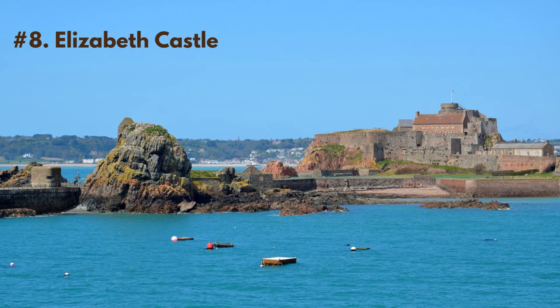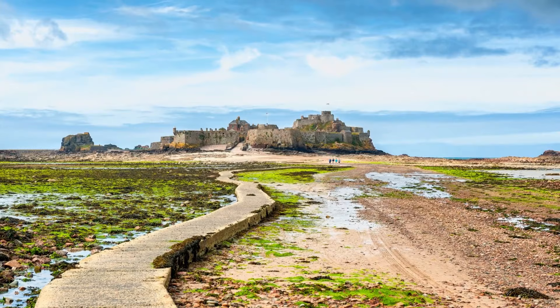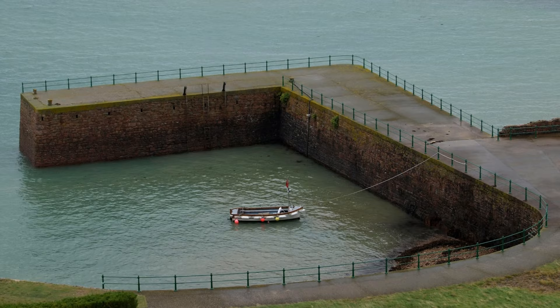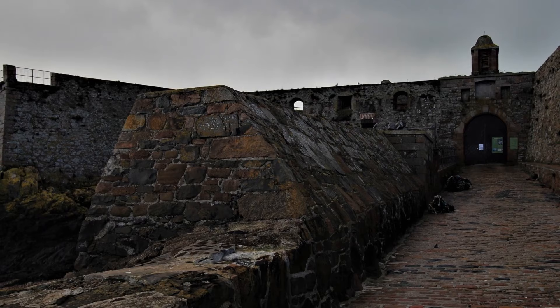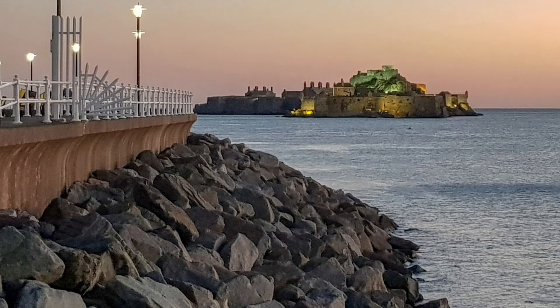Number 8: Elizabeth Castle is an iconic landmark that has played a significant role in Jersey's history for over 400 years. The castle is located on a tidal island in St. Aubin's Bay and can only be accessed by foot during low tide or by boat during high tide. Built in the 16th century to protect Jersey from French invaders, visitors can explore the Governor's House, the guardhouse, and the chapel, and learn about the castle's history through interactive exhibits and guided tours. The castle's location also offers stunning views of the surrounding sea and coastline.